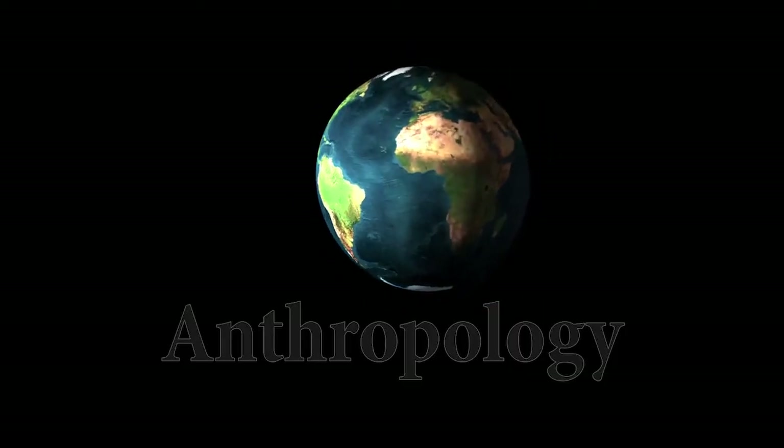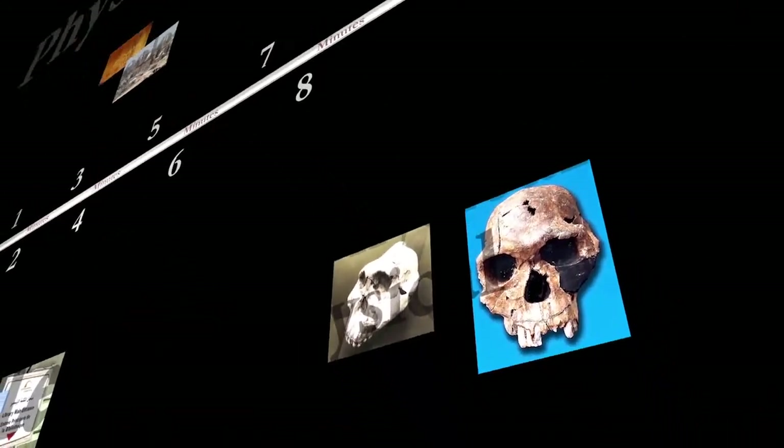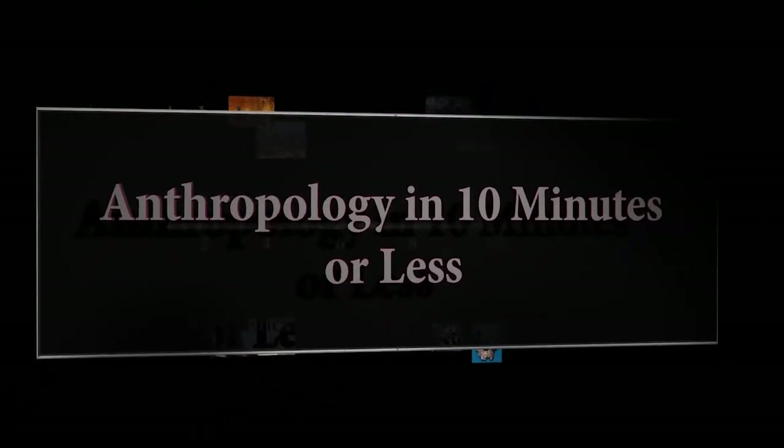Whip out your fedora and Indiana Jones theme music, because today we're going to explore how to punch a Nazi and save ancient artifacts by putting them in museums. Alright, so this is just an episode on archaeology. Hi and welcome to another episode of Anthropology in Ten or Less, your basement-based source for anthropological inquiry. I'm Michael Kilman and today we're going to do a brief introduction to archaeology.